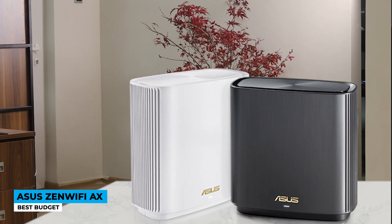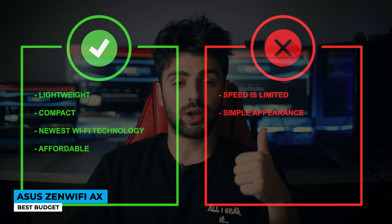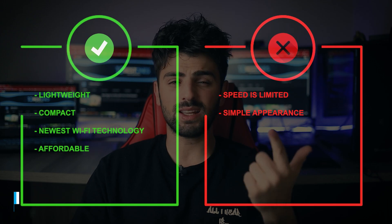Or on the contrary, you can go for the 3-pack with some extra spending. Pros: lightweight, compact, newest Wi-Fi technology, and affordable. Cons: speed is limited and the appearance is simple.